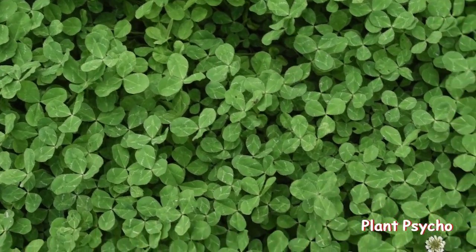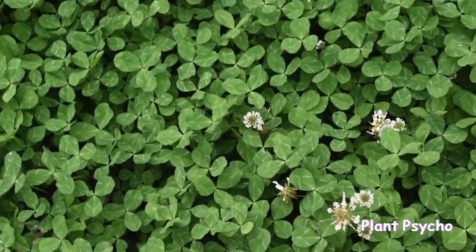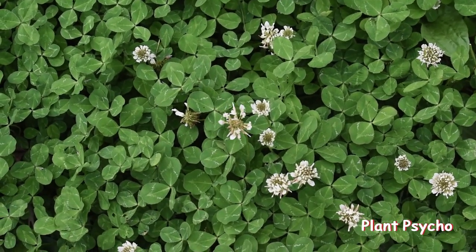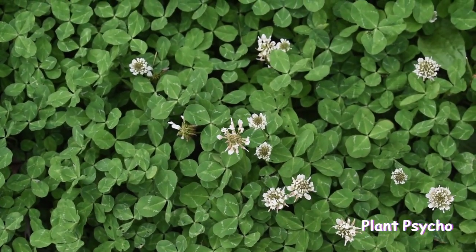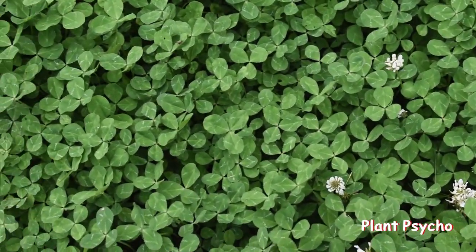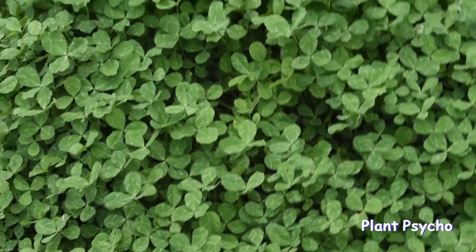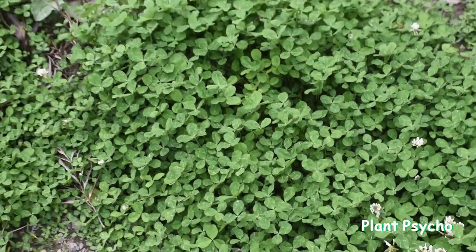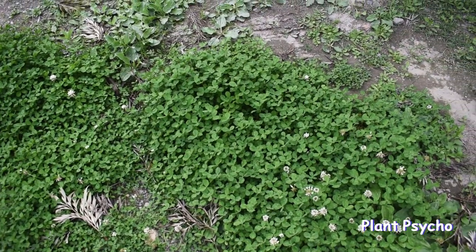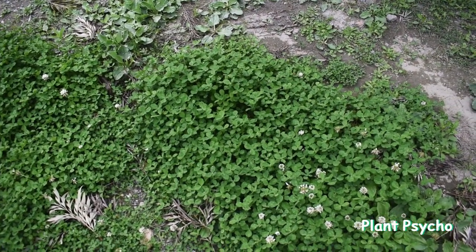Today we will discuss Trifolium repens, commonly known as white clover. White clover is in the pea family, Fabaceae, and it's in the genus Trifolium. It has three folium leaves, and if you look at the three leaves you'll see the three bright green triangles, which will help identify this species. The scientific name is Trifolium repens, where 'repens' derives from Latin meaning crawling.